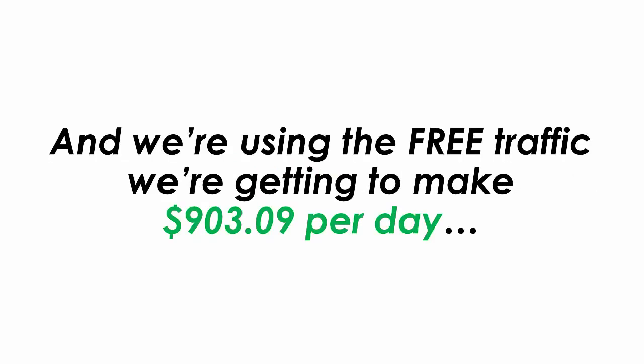The traffic converts really well, and we are using the free traffic we are getting to make $903.09 per day.